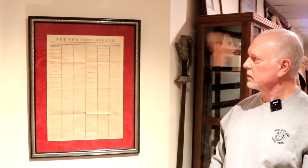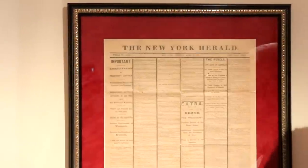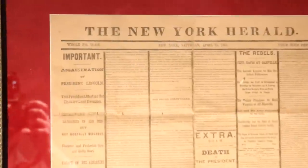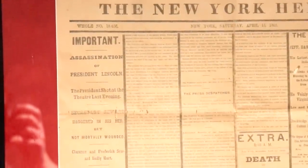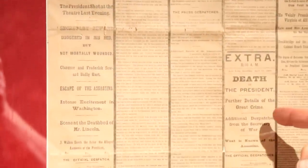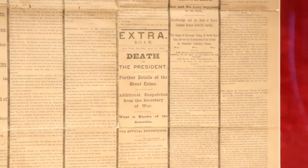This newspaper is the New York Herald and it's printed on April 15th, 1865, the day that Abraham Lincoln was shot. It's the original paper. They started printing their papers from left to right during that time, and in the middle it says he was shot, and then over here it says he died, as the news caught up with the event.